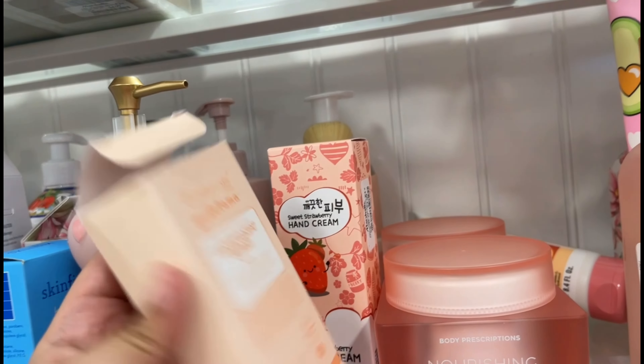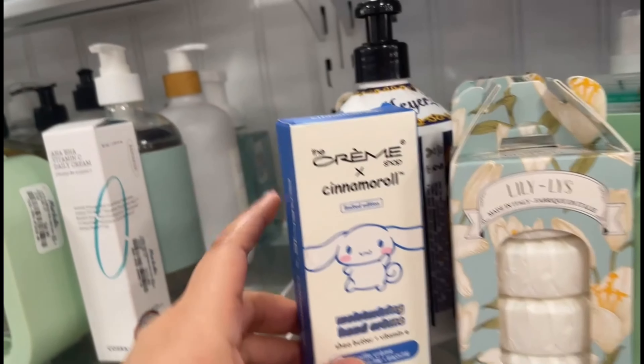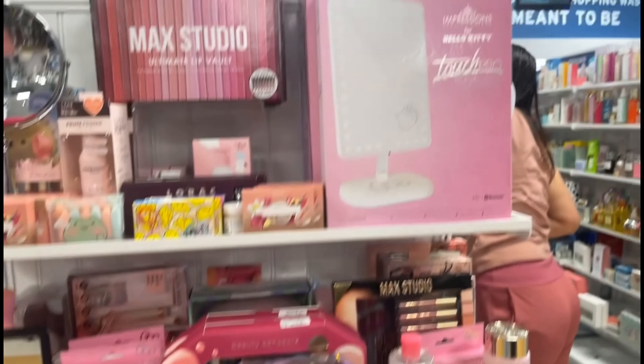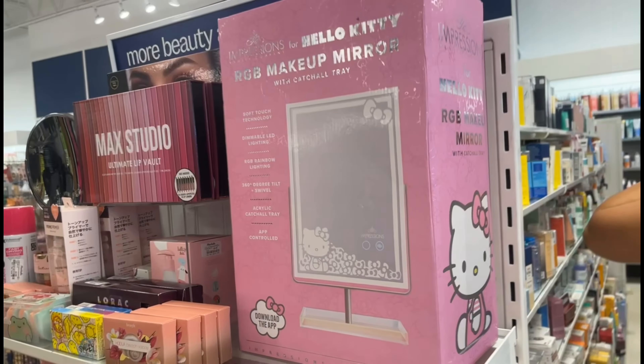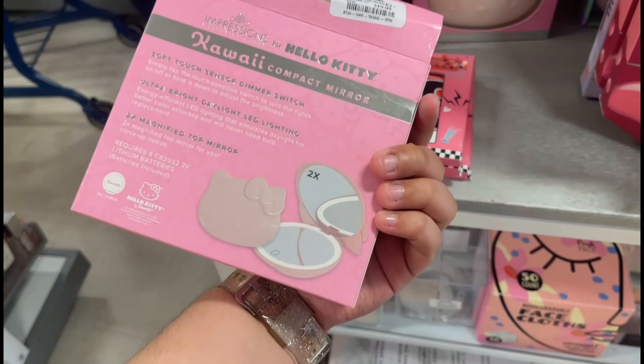My next stop was a Marshall's — it wasn't really by my house, it was like 30 minutes away, but so worth it because they had so many things. I hadn't seen the Cinnamoroll lotion before, but I did manage to get it later at another location. I found the new Impressions Vanity mirrors which are so cute — I really wanted to get the pink one but got the original white and red one. Then I found this little makeup box but saw the price and decided to pass.